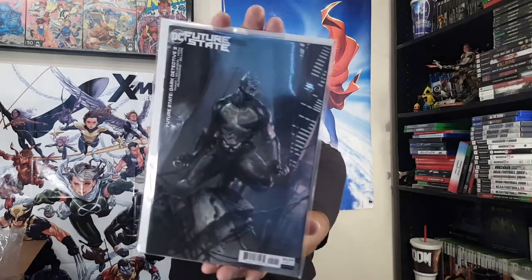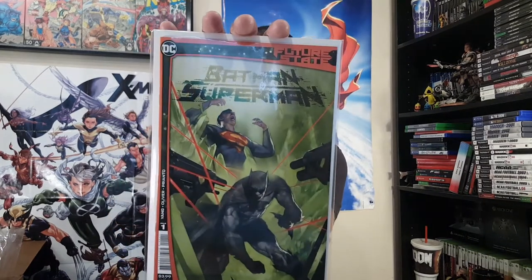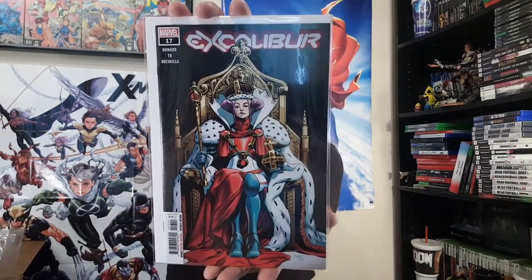And then we got some Future State action — here is Future State Dark Detective number two. And here is Batman Superman number one, Ben Oliver cover. Then Excalibur number 17.